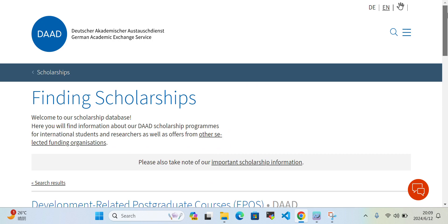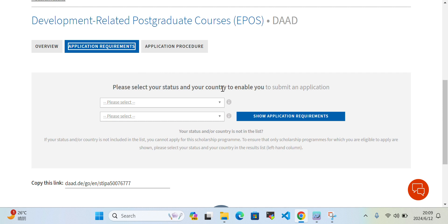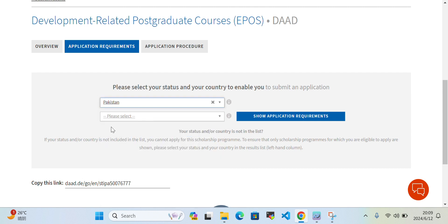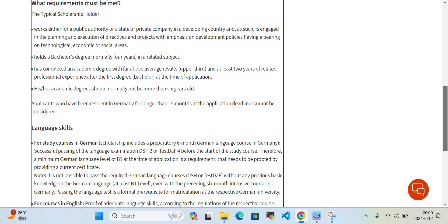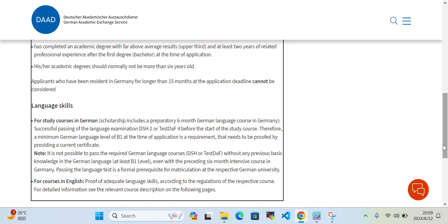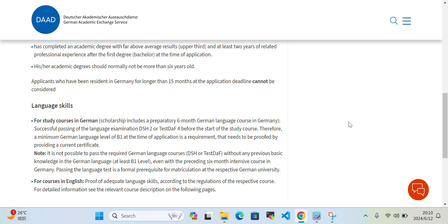For scholarship documents, you need to select your status and country. For example, if you are from Pakistan and are a graduate, they will show you the specific requirements: a bachelor's degree, work experience either for a public authority, state body, or private company. Also important: applicants who have been resident in Germany for longer than 15 months at the application deadline cannot be considered — this is very important and makes you ineligible.